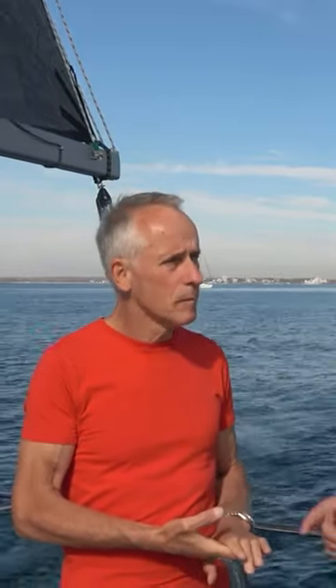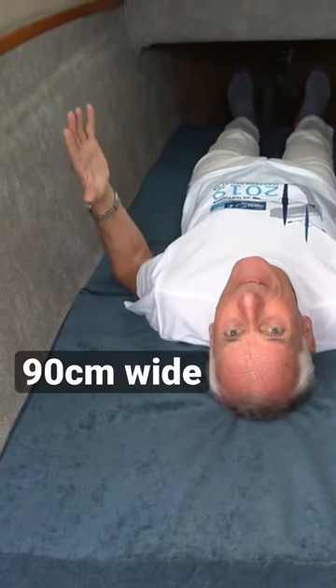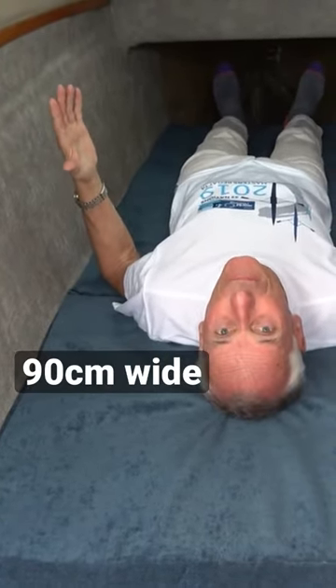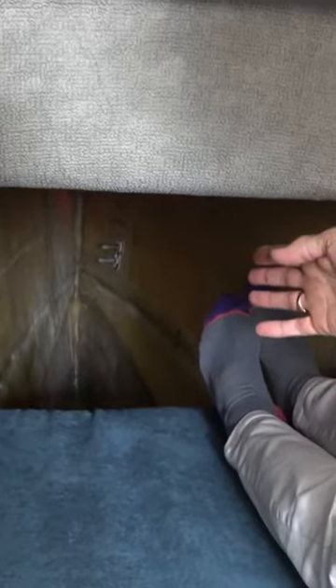The front bed has 90cm to the shoulder. As you can see, I'm lying down in the forward berth and my feet are not quite at the bottom.